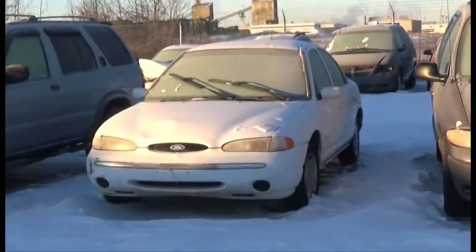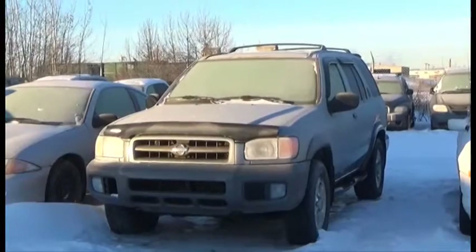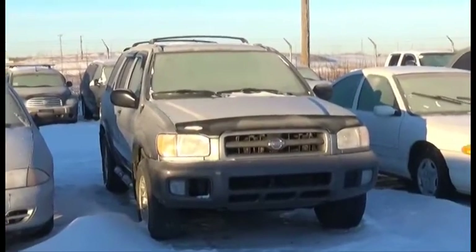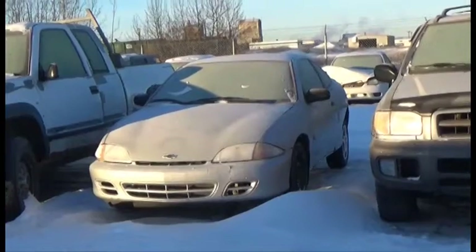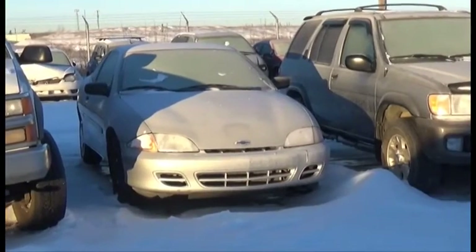Lot number 17 is the 95 Ford Contour, AOD, Loaded. Lot number 16 is the 99 Nissan Pathfinder SE, V6, AOD, 4x4, Loaded, Power Center, it's active. Lot number 15 is the 2000 Chevy Cavalier, AOD, Air, it's active.